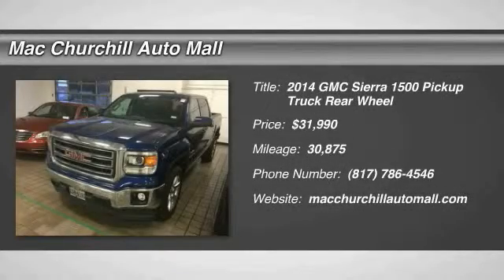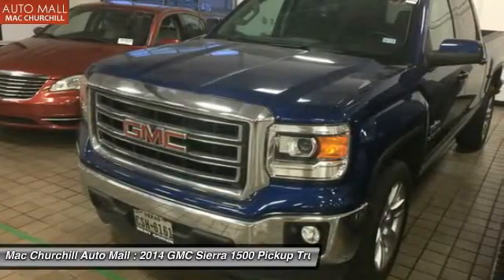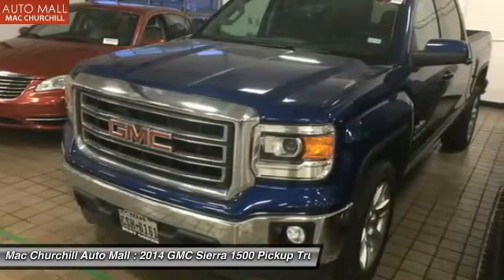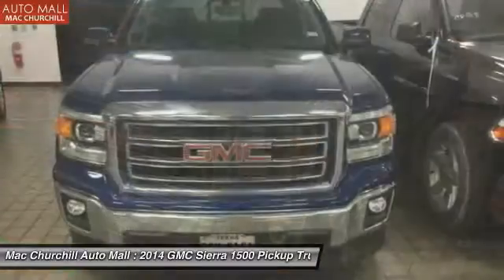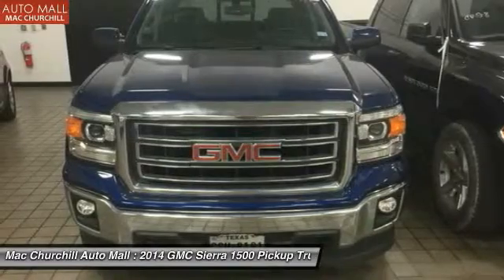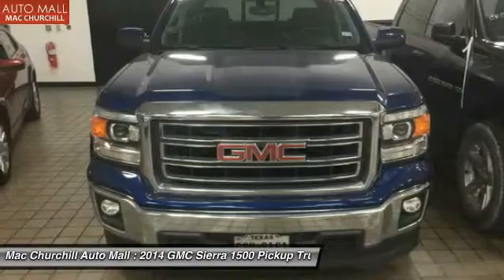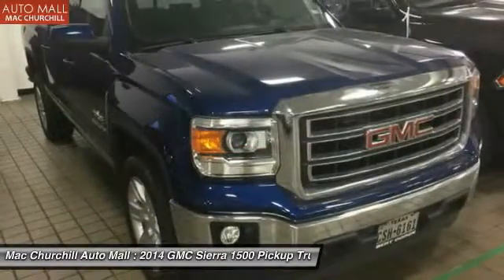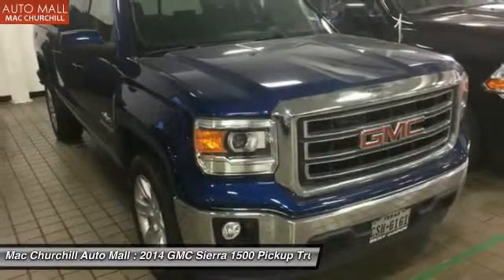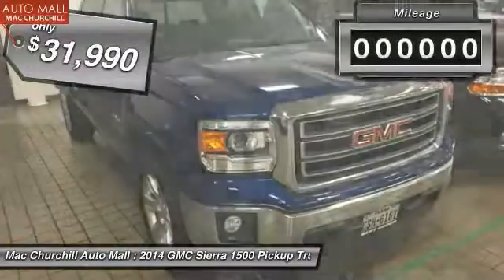The 2014 Sierra 1500 offers a five-star frontal and side crash test rating, and a combination of mechanics and aerodynamics that give it better conventional V8 fuel economy than any competitor. The Sierra 1500 now comes standard with a Vortex 6.2 liter and 5.3 liter V8 engine and an electronically controlled six-speed automatic transmission that combines high max hauling capability with precise control, and is priced below $35,000.